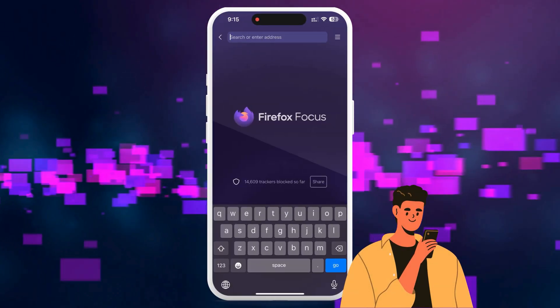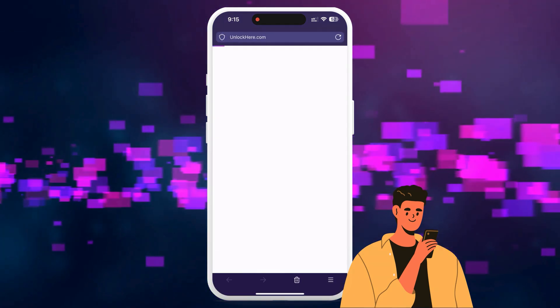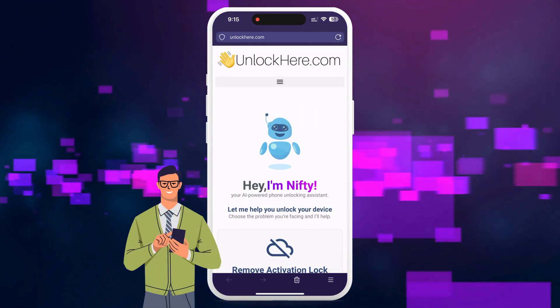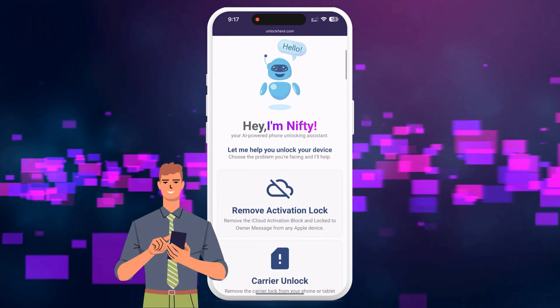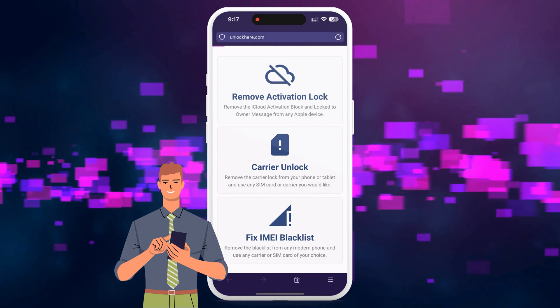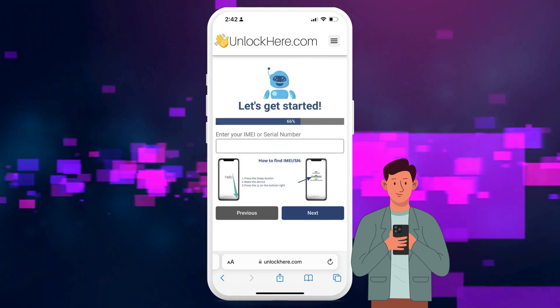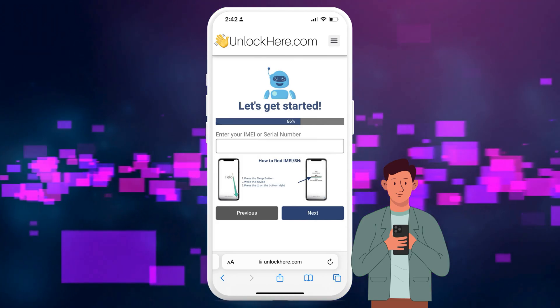To start unlocking your device using unlockhere.com, an AI-assistant-powered web app, first open your browser on your phone or computer and head to unlockhere.com. When you're there, you'll meet Nifty, the AI bot. Let Nifty know you need an iCloud unlock by clicking on Activation Lock. You will then choose your device type, whether it's an iPhone, iPad, or Apple Watch. Now it's time to enter your IMEI or serial number.